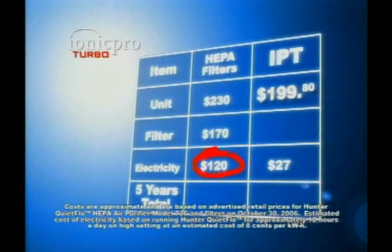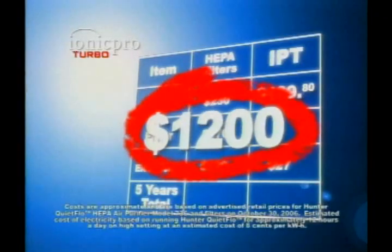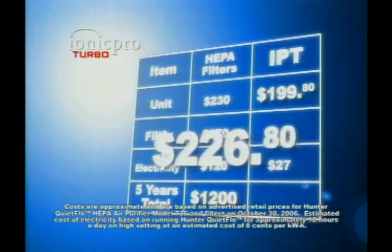Then you have to replace the filters at $170 a year. Then you have to add on another $120 in electricity over five years. That is not low maintenance. No, it's not. Altogether, you could spend $1,200 running this one unit for five years, while the IONIQ Pro Turbo is just a small fraction of that.